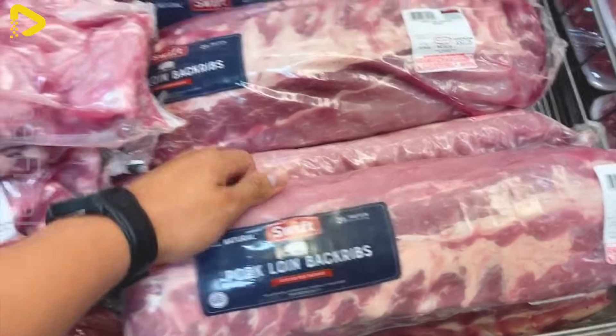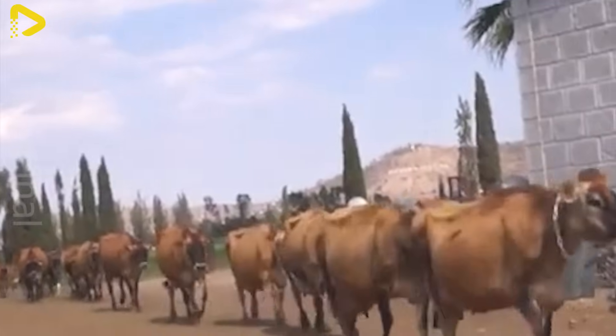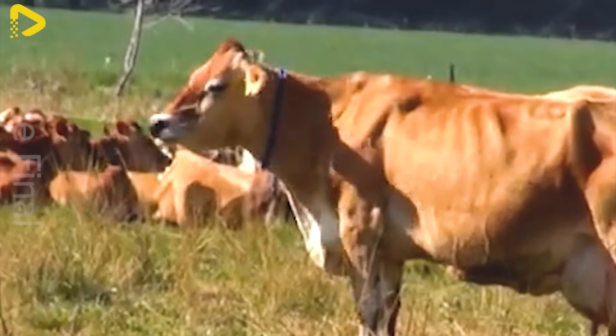To produce high-quality beef, everything starts with Australia's vast cattle farms. With ideal natural conditions, cattle are raised to high standards ensuring great taste and nutritional value.